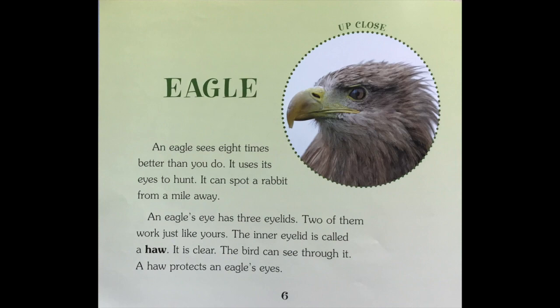Eagle. An eagle sees eight times better than you do. It uses its eyes to hunt. It can spot a rabbit from a mile away. An eagle's eye has three eyelids. Two of them work just like yours. The inner eyelid is called a haw. It is clear. The bird can see through it. A haw protects an eagle's eyes.